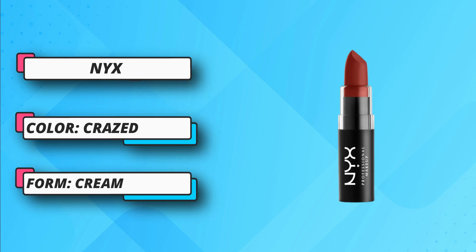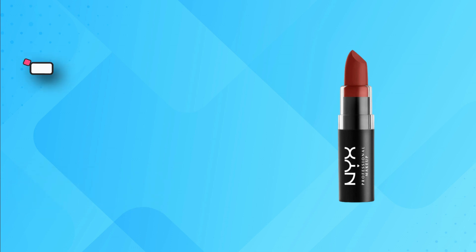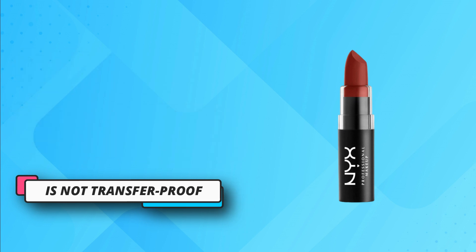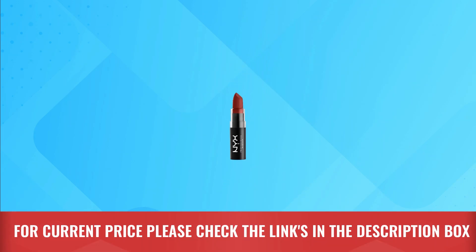Shockingly smooth. Creamy and silky texture. Long-lasting. It does not dry out the lips. Trusted by professionals. Cruelty-free brand. This matte lipstick is never dry feeling — always creamy, dreamy, and matte. For current price, please check the links in the description box.